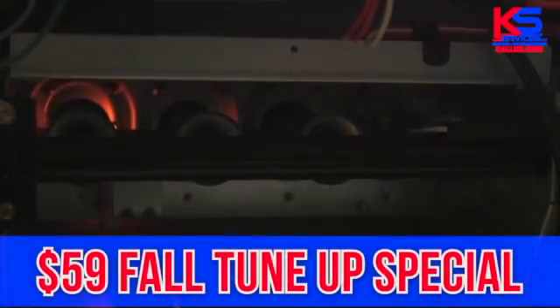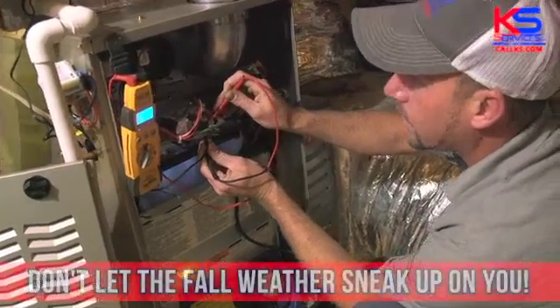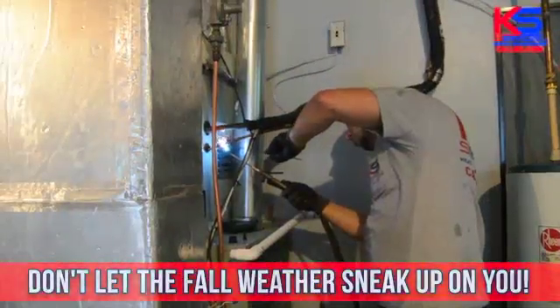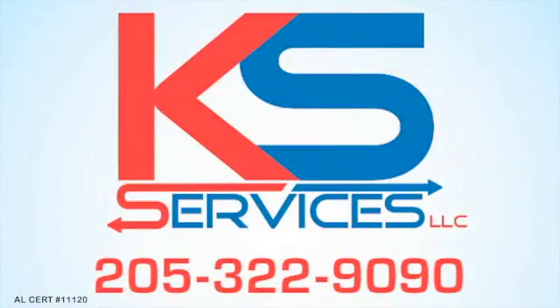KS Services is now running their $59 Fall Tune-Up Special. The weather's getting cooler and the days are getting shorter. Don't let the fall weather sneak up on you. Call us today, 205-322-9090. AL Certification Number 11120. We'll see you soon.